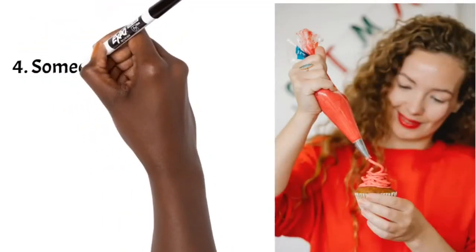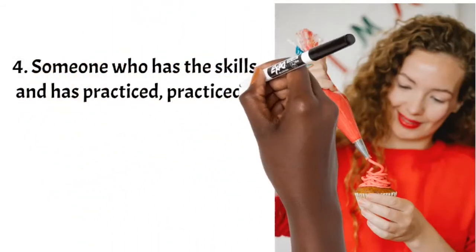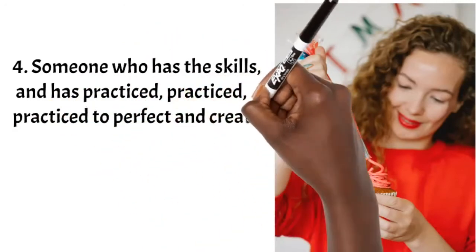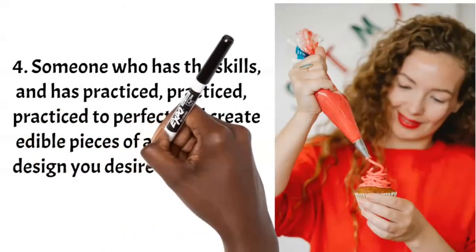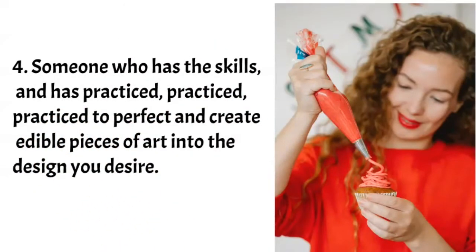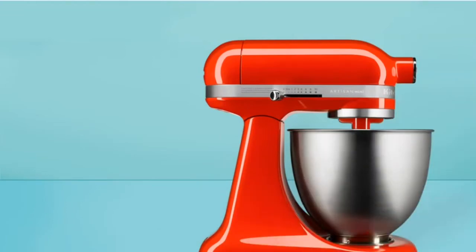Number four: it takes years of experience and practice to make a really nice, good-looking custom cake. You can pay for as many classes as you want, but the skill and finesse come with experience. The more cakes you make, the neater they become — the more attention to detail, the better the results. So you're also paying for their years of experience.